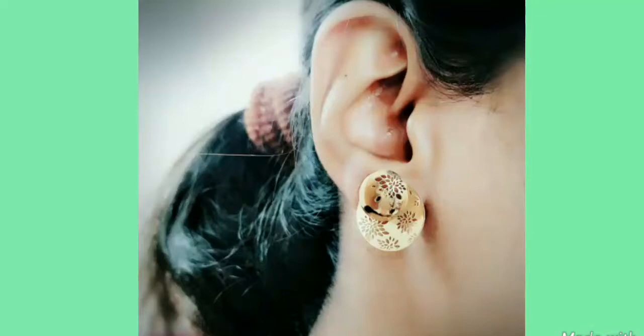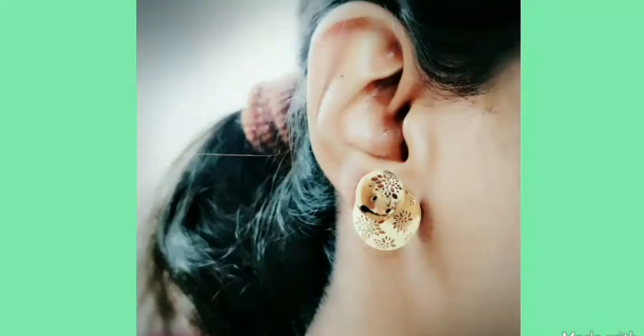When I bought these earrings, I got 50% off on the making charges for this product.